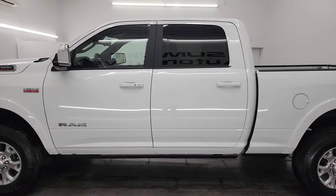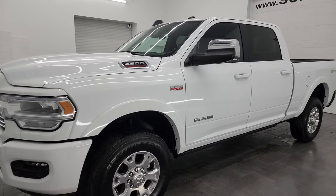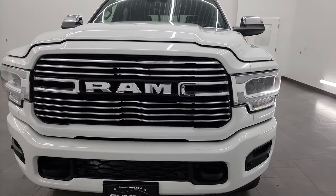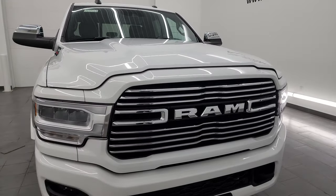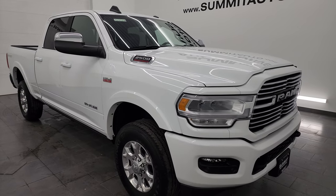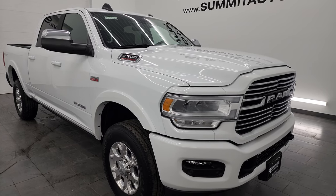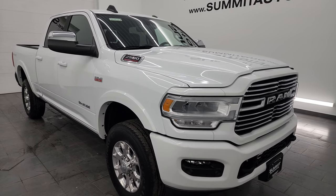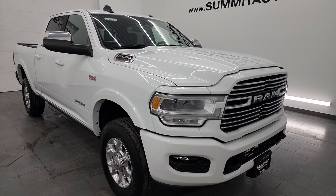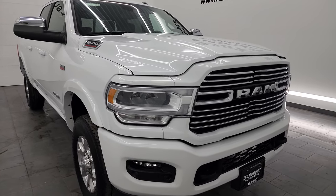This 2022 Ram 2500 comes with the 6.4 liter V8 Hemi engine, paired up with the 8-speed automatic transmission. This truck has been fully safetyed and inspected by our service shop, has a fresh oil and filter change, all the fluids have been checked and topped off, and this truck is 100% ready to go. It has a max tow capacity of 14,759 pounds and a max payload capacity of 3,028 pounds — found those numbers on Ram's Tow Guide website and I will link that in the description below.